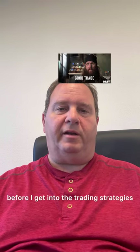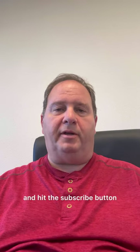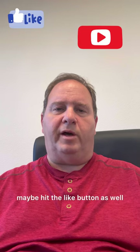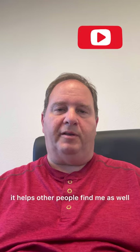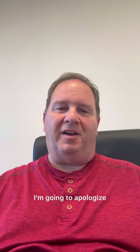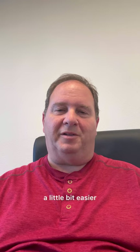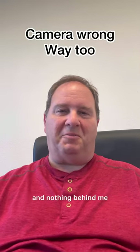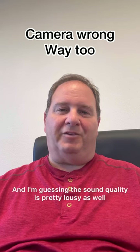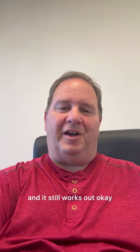Before I get into the trading strategies, if you haven't already, do me a big favor and hit the subscribe button. Maybe hit the like button as well. That helps YouTube's algorithm and if you're liking the content, it helps other people find me as well. I really appreciate that support. Also, I'm going to apologize — I totally forgot to bring the microphone and the things I use to make the recording easier. So I'm stuck in my office with that white background and nothing behind me, and the sound quality is probably pretty lousy. But hopefully you get the content and it still works out okay.